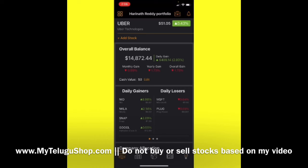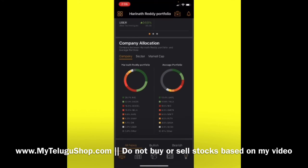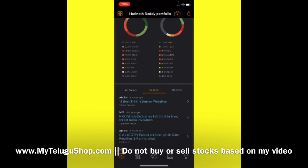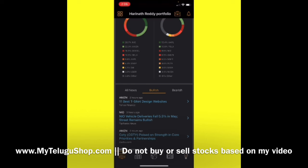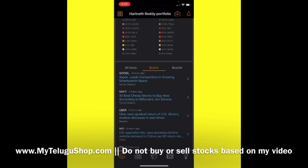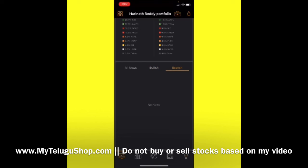Overall, our portfolio right now is $14,872 with an overall gain of minus 1.73%. Looking at company-wise allocation, NIO has the most investment, followed by Amazon, then Google, then Nikola, then Apple. The major bullish news is for NIO, Microsoft, Google, and Uber — those are the buy ratings they got right now. There are no bearish news items for our portfolio.